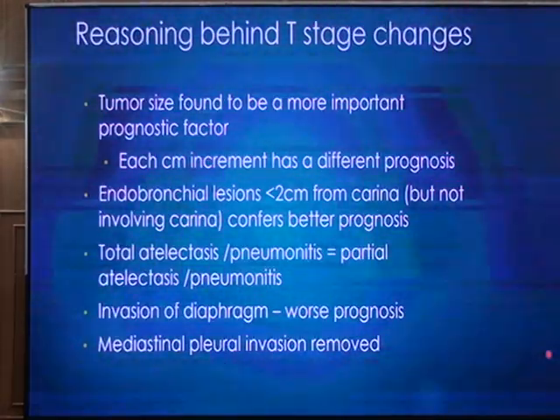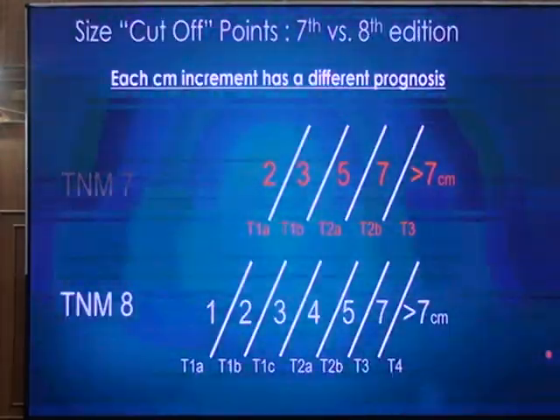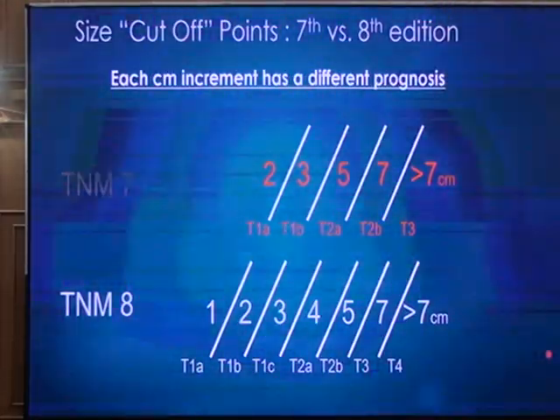This is new in the current staging system: invasion of the diaphragm is very important. If the tumor invades the diaphragm, it has a much worse prognosis. One thing no longer considered important is involvement of the mediastinal pleura — that has been removed from this staging. In the 8th edition, T stages range from tumor less than 1 cm to tumor more than 7 cm, giving a total of 7 different T stages.